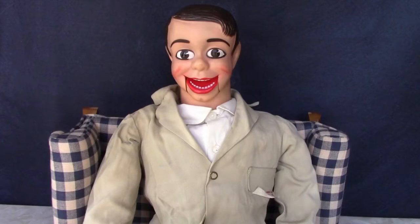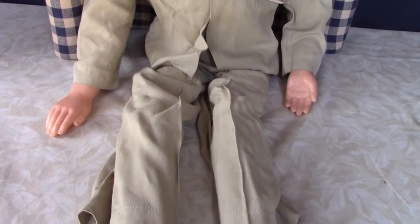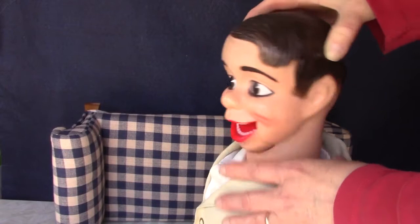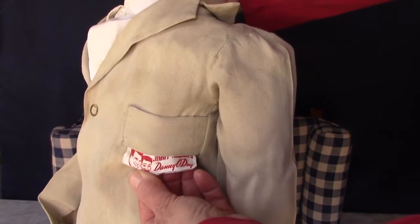Jimmy Nelson was a popular ventriloquist from the 1940s into the 1960s. This is a toy version of his famous dummy, Danny O'Day. As with many of the vintage pole string ventriloquist dolls, his mouth no longer opens and closes. This is because it's attached to a rubber band, and the rubber disintegrates over time. I'm going to try fixing him because he'll sell for a better price if he actually works. His original tag is attached to the front of his jacket — it says Jimmy Nelson's Danny O'Day.